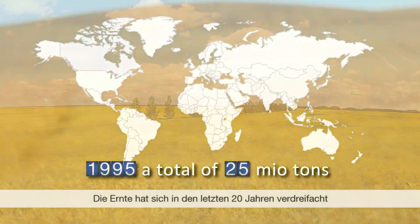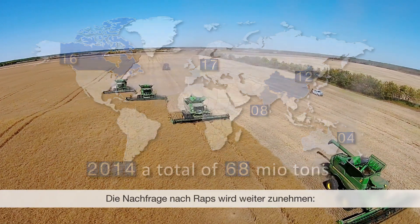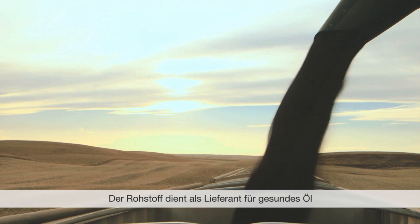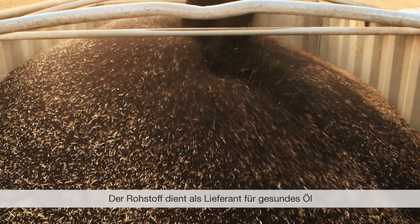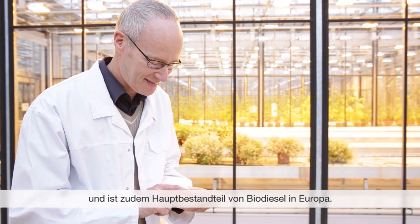In the past 20 years, yields have tripled and are still rising. The demand for canola seed will grow. The raw material is used as a source for healthy oil, and in addition, it is a main ingredient of biodiesel in Europe.